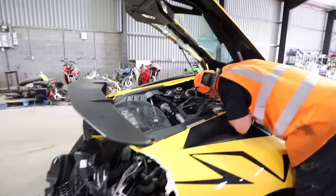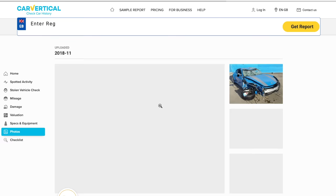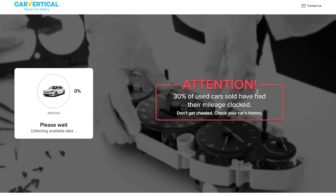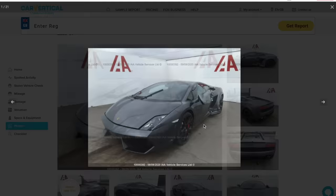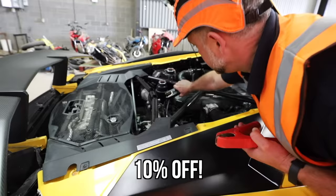So whilst the guys at Copart went to go and get the jump leads, I wanted to remind you guys that if you are thinking about buying a crash damaged car or a used car, always get it checked out by using Car Vertical first. Car Vertical is currently working in more than 20 different countries. It gathers data from various national registries, insurance companies, car manufacturers, car sale websites, crash car auctions and car maintenance databases. Just check this Lamborghini Gallardo for sale - it's listed as damaged and repaired. Entering the registration into Car Vertical gives you a full report with green ticks for no mileage fraud and no theft, but an amber light for an accident. You can actually see photos of when the car was damaged at the auction yard. Click the link in the description box below and with my link you'll save yourself 10%.